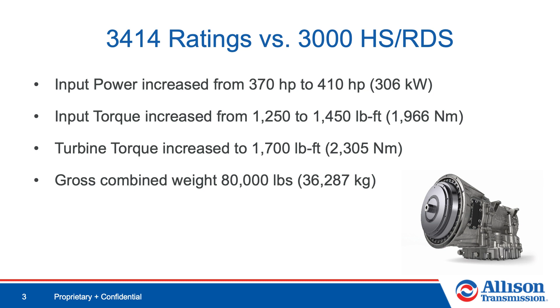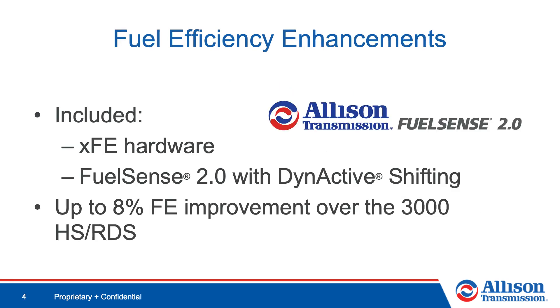The new 3414 RHS has an input power rating of 410 horsepower, input torque rating of 1,450 pound-feet, turbine torque rating of 1,700 pound-feet, and a GCW rating of 80,000 pounds.